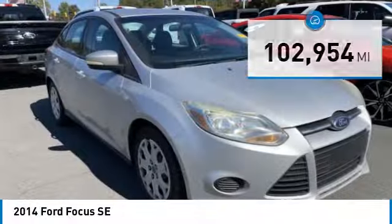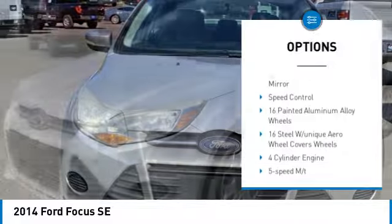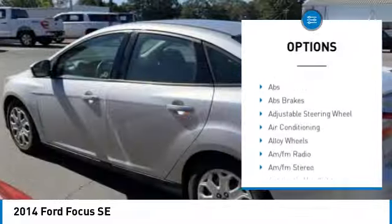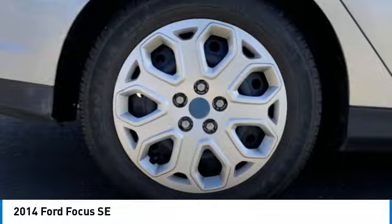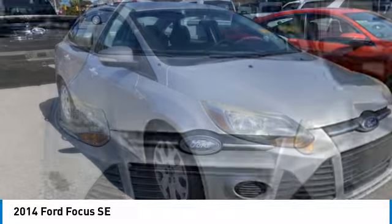Here are some of this vehicle's great options: rear spoiler, alloy wheels, aluminum wheels, brake assist, stability control, tire pressure monitor, remote keyless entry, engine immobilizer, driver illuminated vanity mirror, and speed control. This beauty is sure to make you the talk of the neighborhood, so call or drop in for a test drive today.